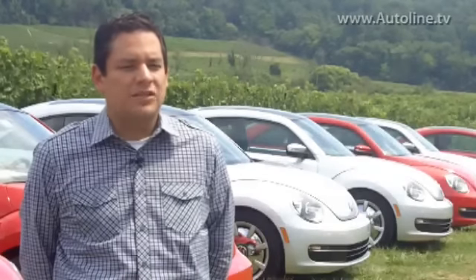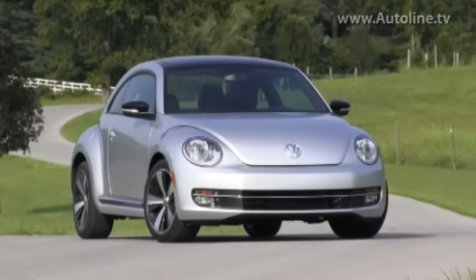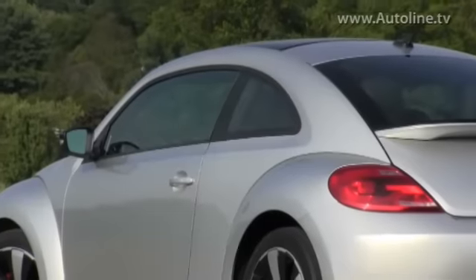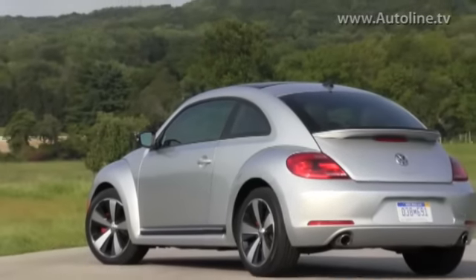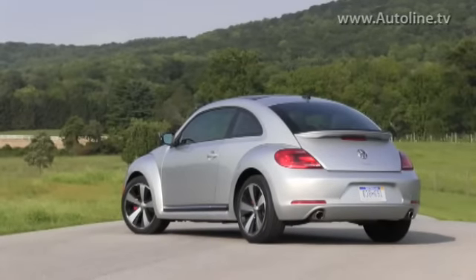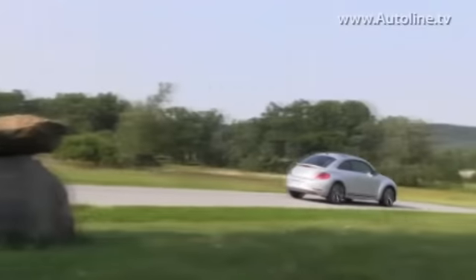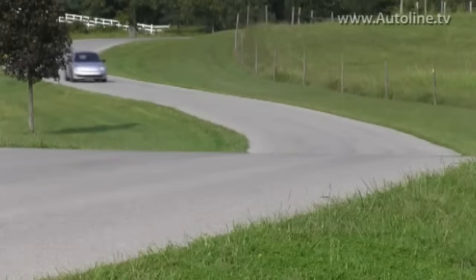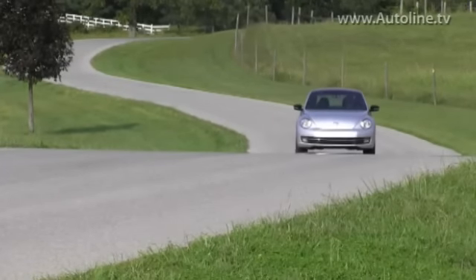We tried to do something different when it came to accessories this time and really make the car customizable and personalized. We've noticed with Beetle owners they'll go from naming the car to doing anything they can to really separate their car from the others. Beyond just the regular factory colors specific to the Beetle, there's a second skin program — a vinyl graphic program where you can do all kinds of different exterior things. The wheels are customizable with different colored trim rings.